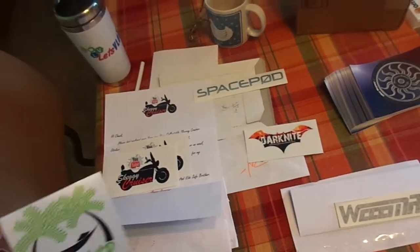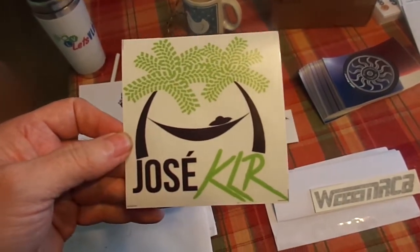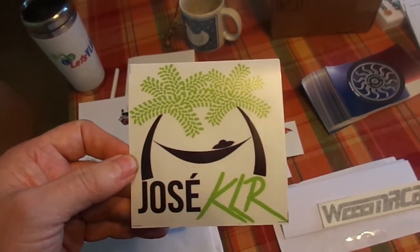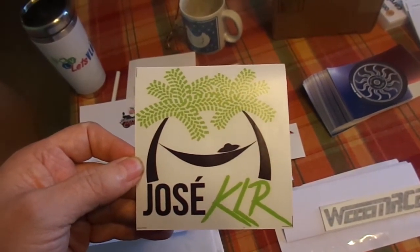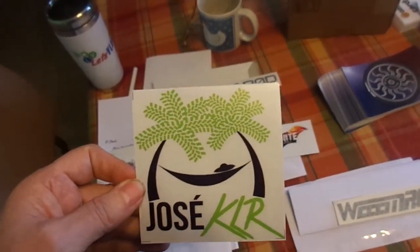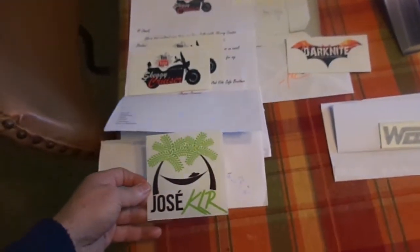And next, my buddy from El Salvador — Jose KLR. You may have to change his name though. I know he's looking for another bike, so he may have to change his name to Jose Versus or Jose Classic, maybe.